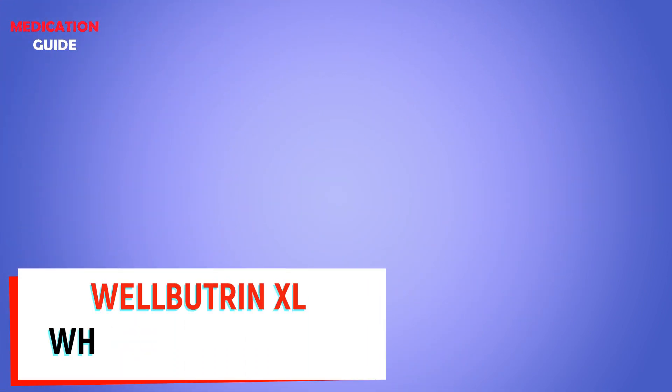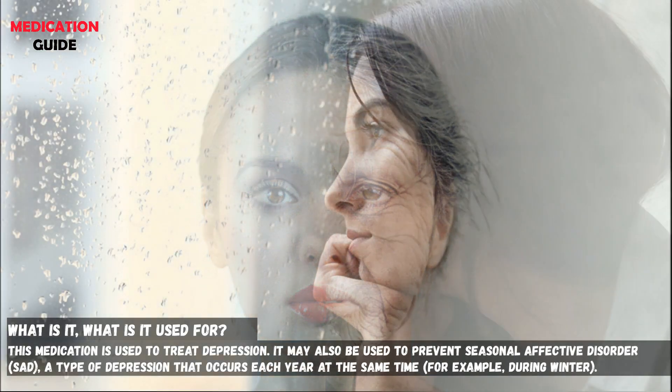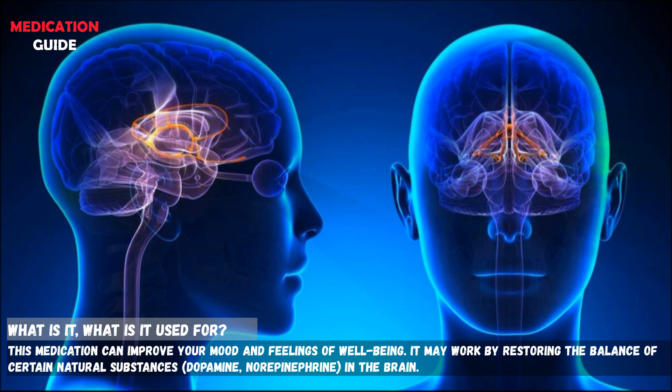What is Wellbutrin-XL and what does it do? This medication is used to treat depression. It may also be used to prevent seasonal affective disorder, a type of depression that occurs each year at the same time. This medication can improve your mood and feelings of well-being. It may work by restoring the balance of certain natural substances in the brain.